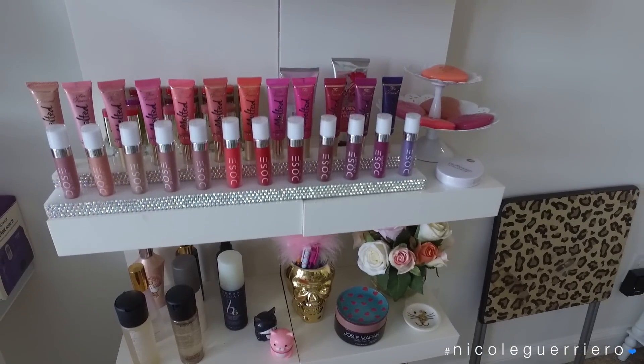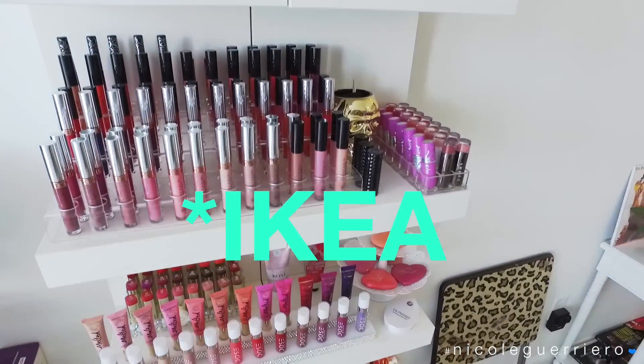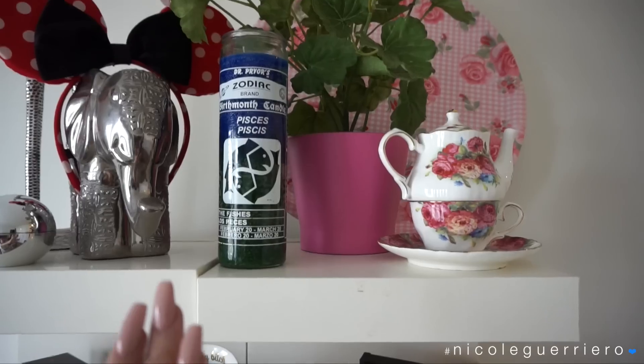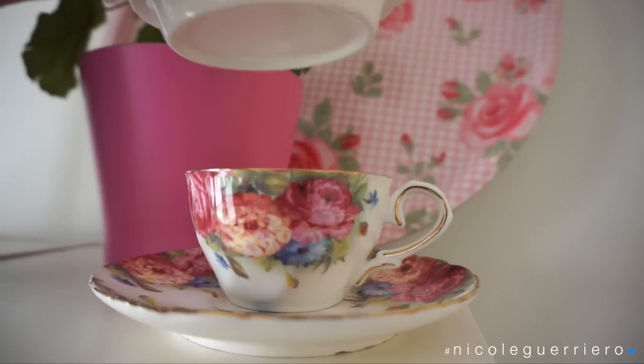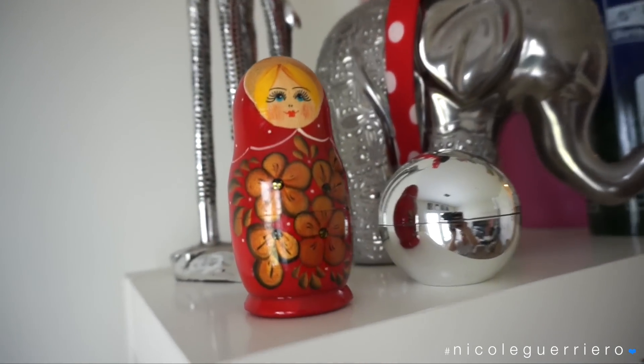Moving on to these shelves - these are Lack shelves from IKEA. I had to order one on Amazon because it was always sold out. I pushed the two shelves together to create one large shelf. Starting from the top, there's a little teapot from Home Goods that was like eight bucks, and a little nesting doll that one of my subscribers got for me.